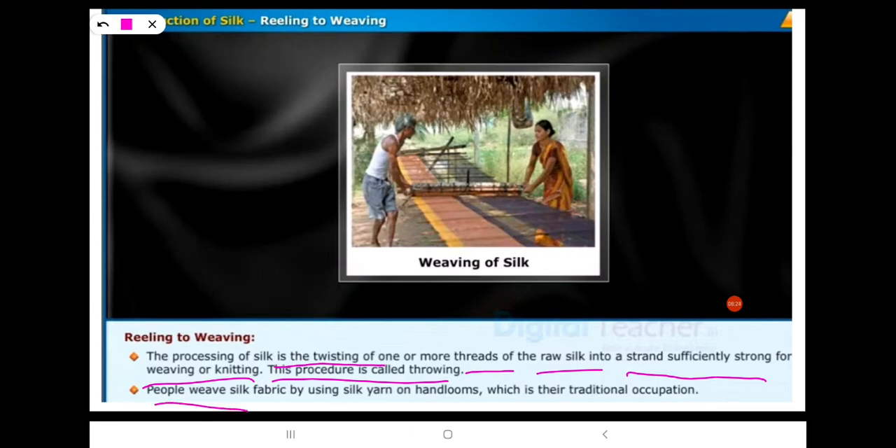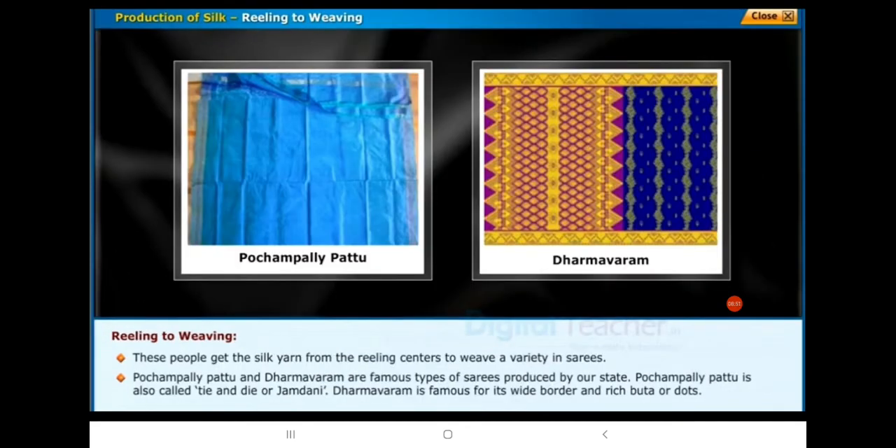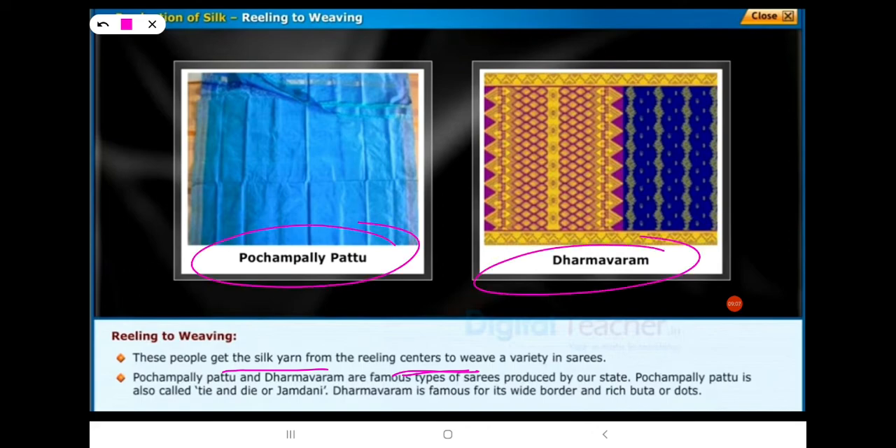People weave silk fabric by using silk yarn on handlooms, which is their traditional occupation. These people get the silk yarn from the reeling centers to weave a variety of saris. Pochampalli Pattu and Dharmavaram are famous types of saris produced by our state. Pochampalli Pattu is also called Thai and Dai or Jamdhani.